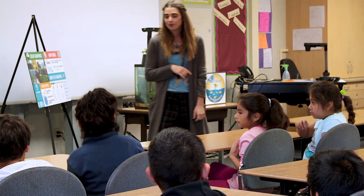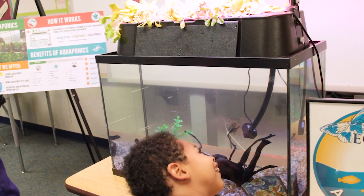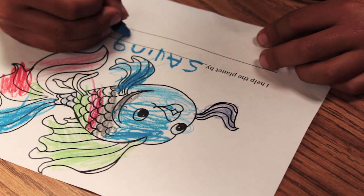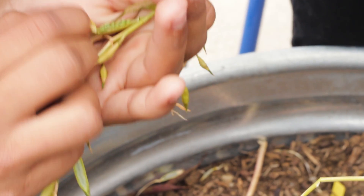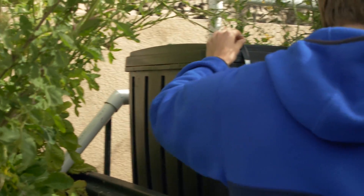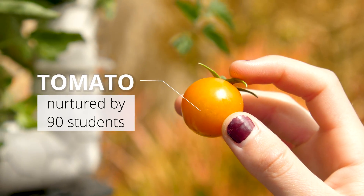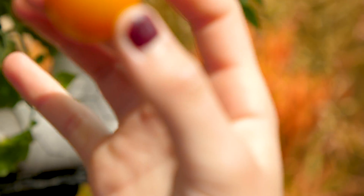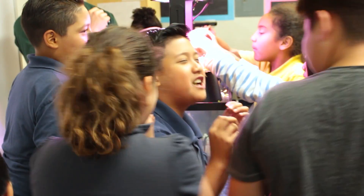We've donated our kits to over 585 classrooms and reached over 115,000 students with aquaponics education. At every school we visit, we see students formulating new ideas and concepts about how to better care for and safeguard the natural world around them. They have the opportunity to design their own systems and grow their own food, and with that, a new mindset emerges. You've never seen children so excited to eat lettuce as a classroom of fourth graders when it comes time to harvest from their aquaponics system.